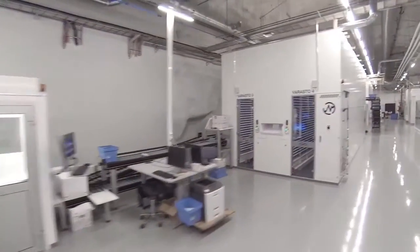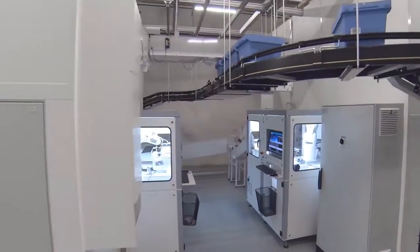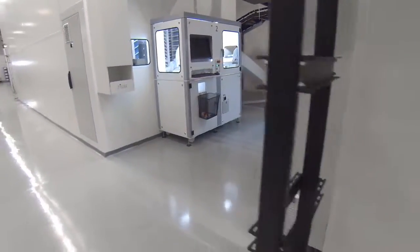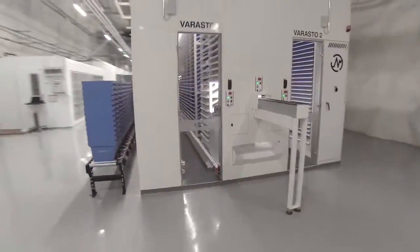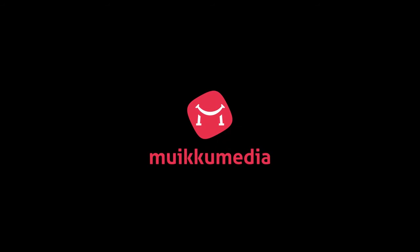The Megafixu automated retrieval and storage system results in significant savings in both space and staff workloads. Concurrently with these, medication and patient safety are enhanced.